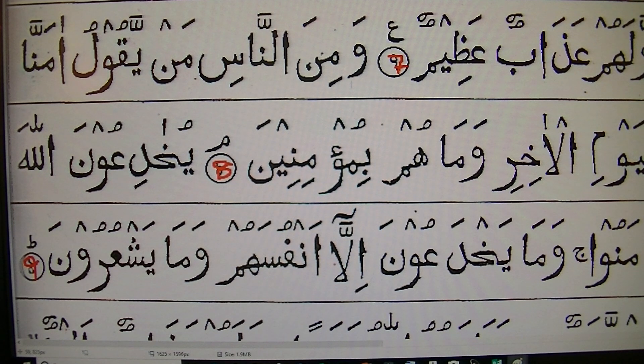أعوذ بالله من الشيطان الرجيم. بسم الله الرحمن الرحيم.